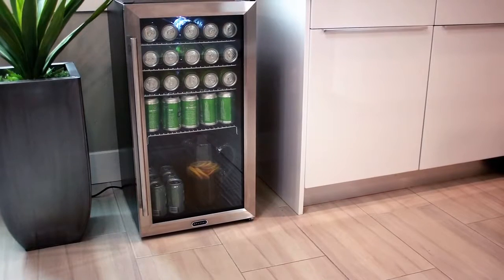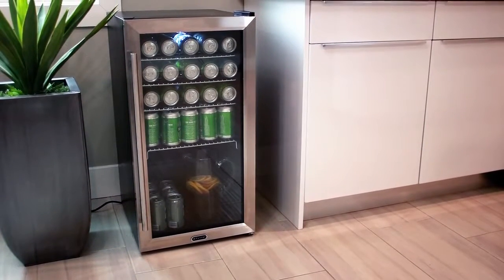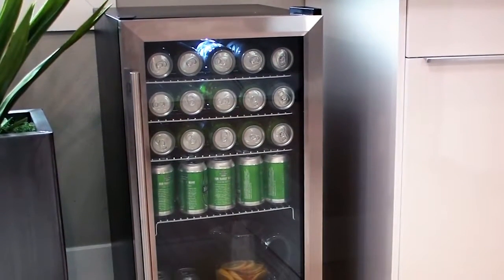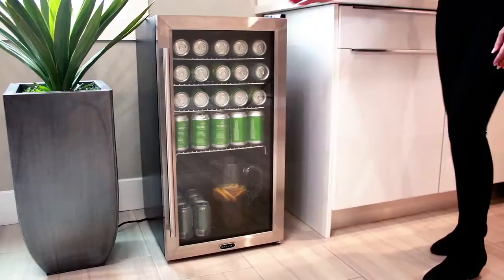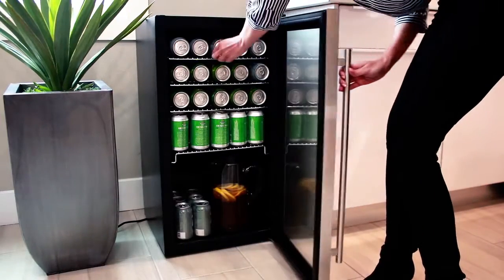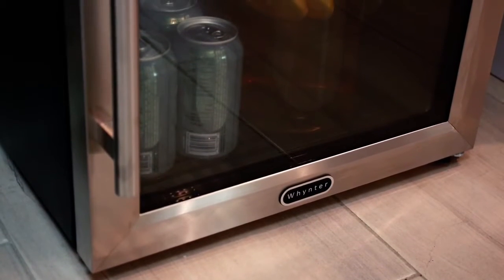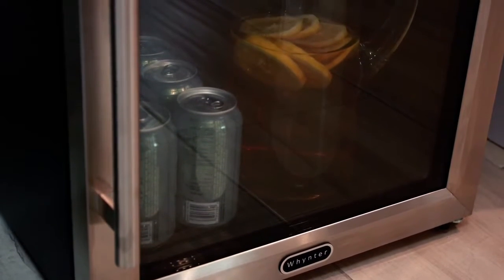Perfect for storing and chilling your favorite beverages and specialty drinks, the Winter Beverage Refrigerators are a stylish addition to any home, office, or game room. This Winter BR-130SB Refrigerator is a free-standing unit that can be set up just about anywhere. The premium appeal of this unit features an exclusive stainless steel-trimmed glass door which keeps your beverages organized and easy to find.